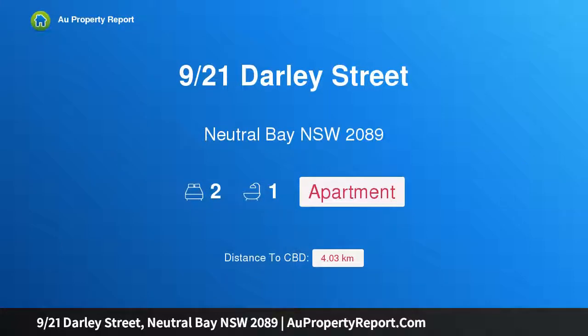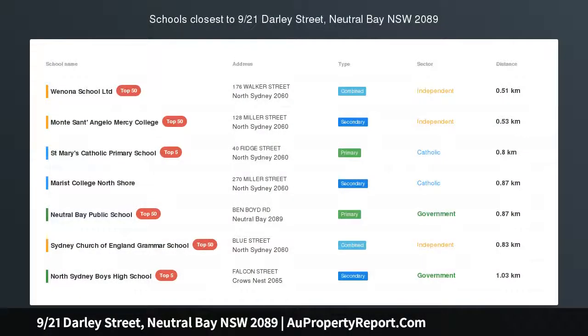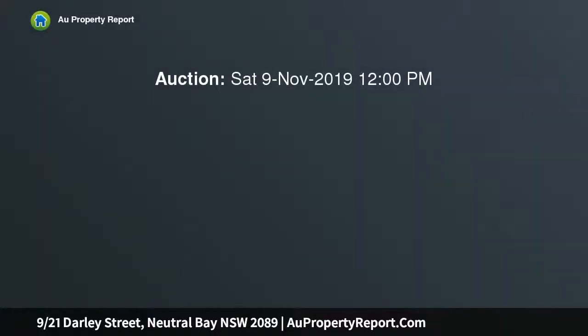Hi, I am glad to introduce property 21 Darley Street, Neutral Bay NSW 2089 — pretty as a picture. Set in a boutique, pet-friendly building, this two-bedroom apartment offers easy care living and a perfect opportunity for first homeowners, downsizers and investors.